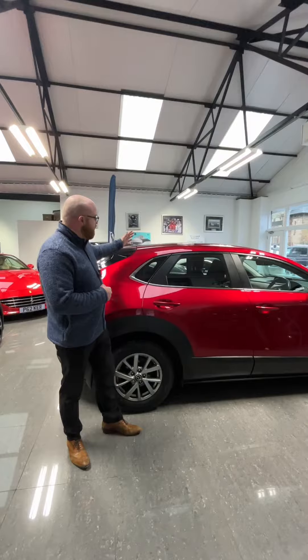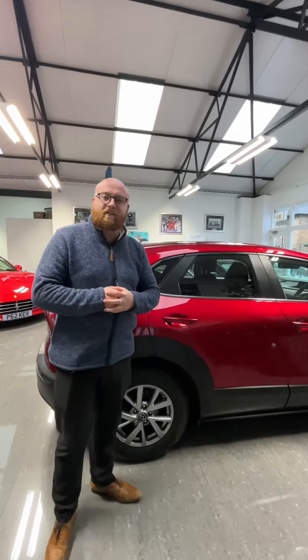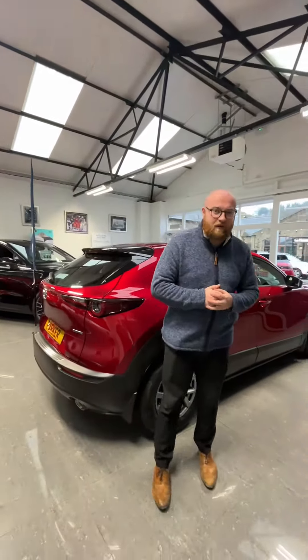Thank you for watching the full walk-around video of this stunning Mazda CX-30. If you like what you see, don't hesitate to inquire with us.